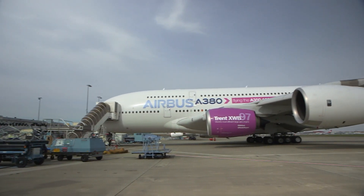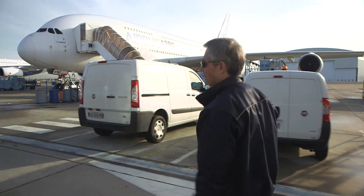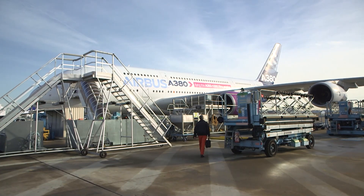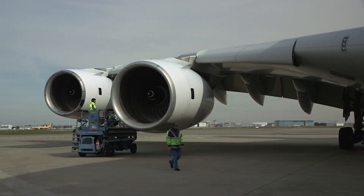This is the test bed. Is it always a pleasure to take the controls? Oh yes, it is an extraordinary aircraft — it is superb. It mainly has four reactors. If the new engine has one problem, there are three left.